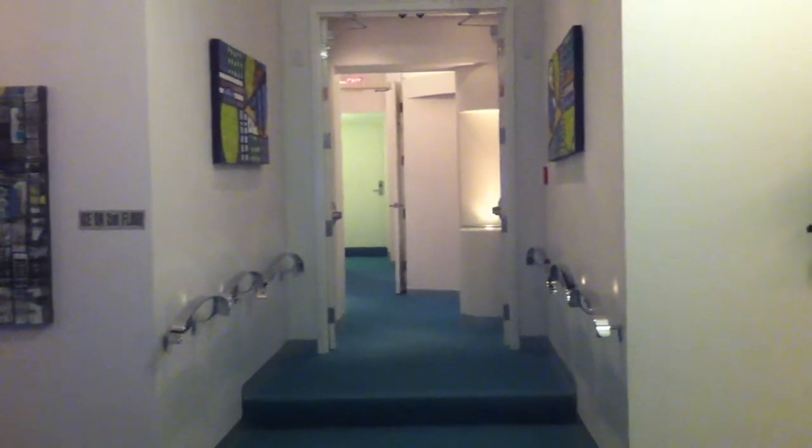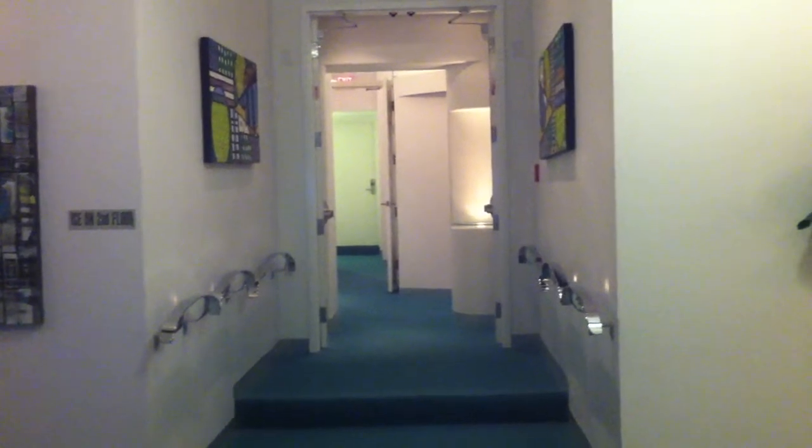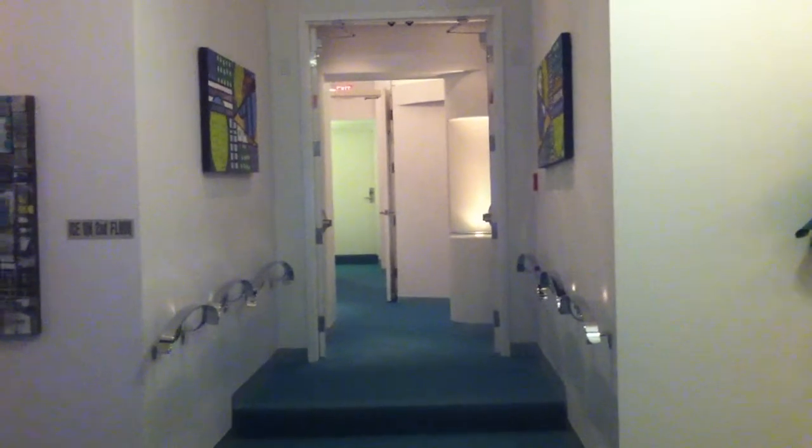Hi, good evening everyone. It is June the 12th, 2011 and I'm in the hallway at Retro Suites in Chatham, Ontario, Canada.